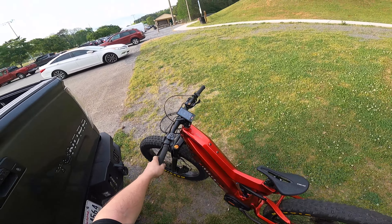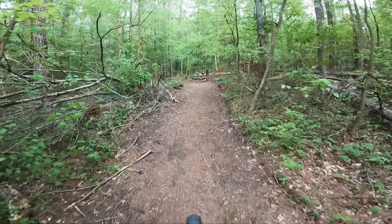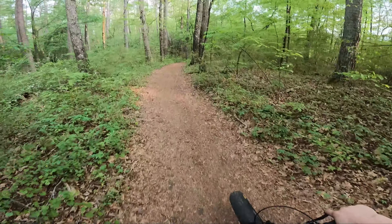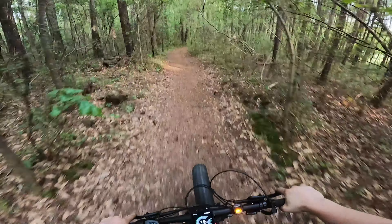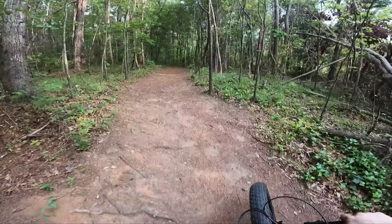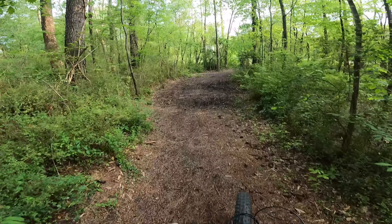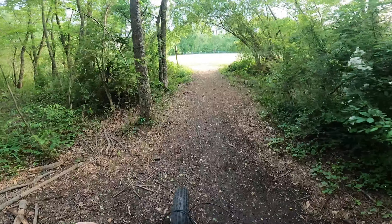Is this a trail? Best believe it is — this is a fresh trail. I don't know where we're riding but we're riding somewhere. This thing just has to get up and go. There's some mud there — we can just truck right through that, we got fat tires. Easy pickings.